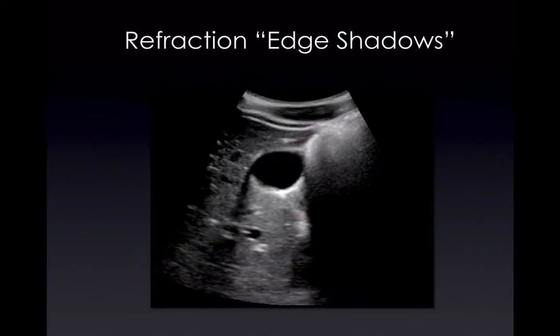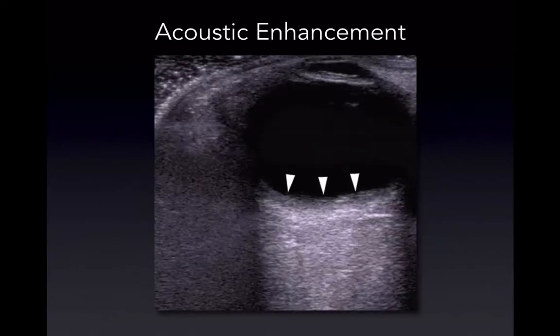You can also have edge shadows, which occur because of a change in direction of the sound beam when it encounters a curved structure. Then there's acoustic enhancement — the beam hits a structure that's basically empty, with less attenuation, so it continues with more energy. When it hits the posterior aspect of that structure, it creates an enhanced image.